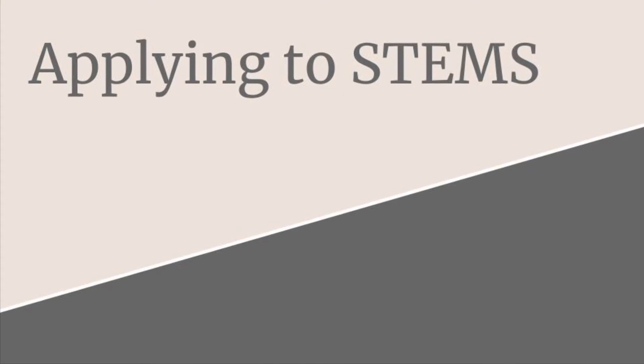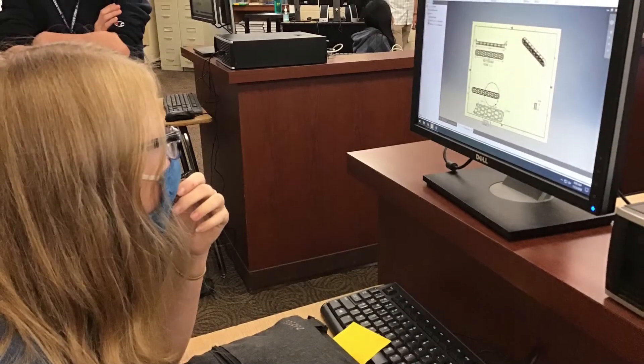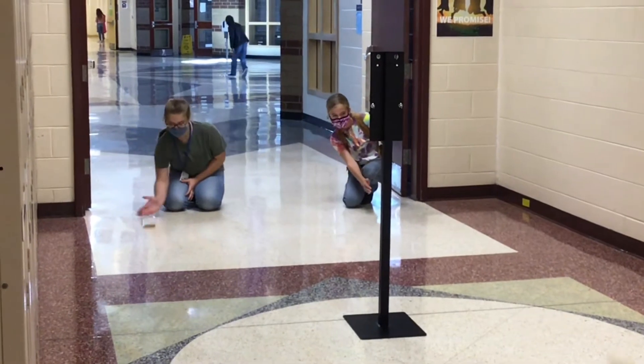Rising sixth graders will be given an opportunity to apply for STEM. Acceptance into the STEM magnet is based on application, a STEM challenge, and availability of space. Applying for STEM is as easy as clicking on the district website and selecting the magnet application. Once the application is filled out and turned in, your elementary school will schedule the interviews. For STEM, you'll not only be interviewed by some adults, but you'll participate in a STEM activity. They want to know how you think and if you're good at problem solving and finding solutions to problems. Acceptance letters are sent in the spring, and we hope to see you at Westview in the fall.